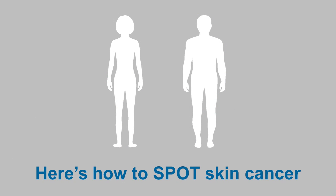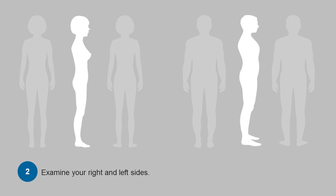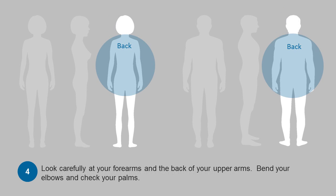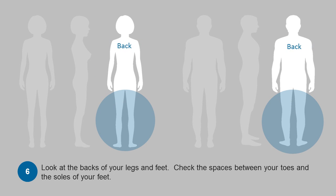Here's how to spot skin cancer. Examine your body front and back in a mirror and take note of any moles or skin lesions that may be of concern. Examine your right and left sides. Examine the back of your neck and scalp with a hand mirror. Look carefully at your forearms and the back of your upper arms. Bend your elbows and check your palms. Check your back and buttocks with a hand mirror. Look at the back of your legs and feet, check the spaces between your toes and the soles of your feet.